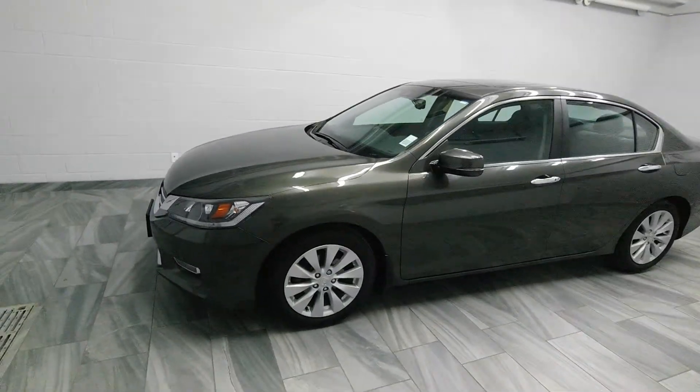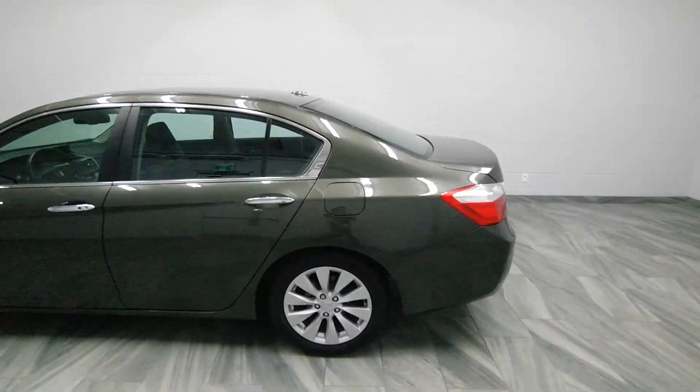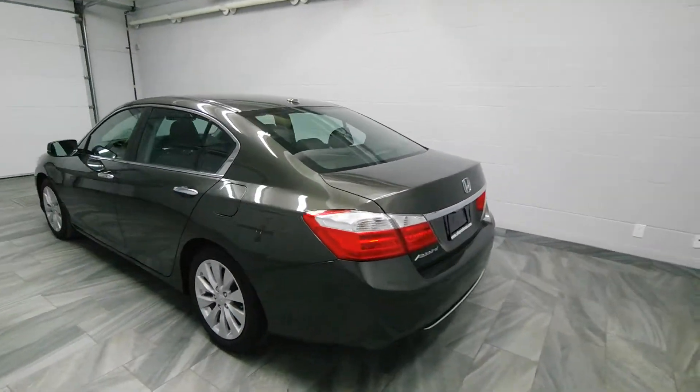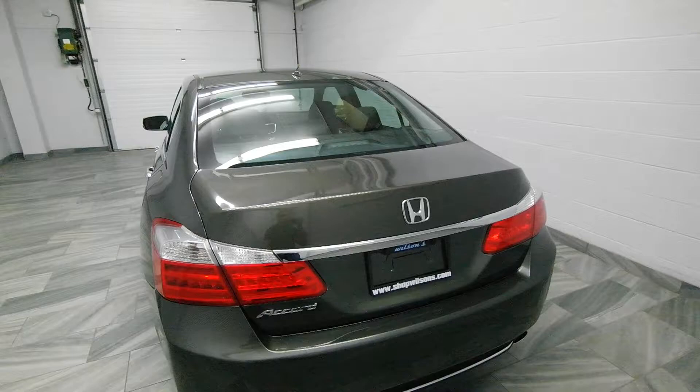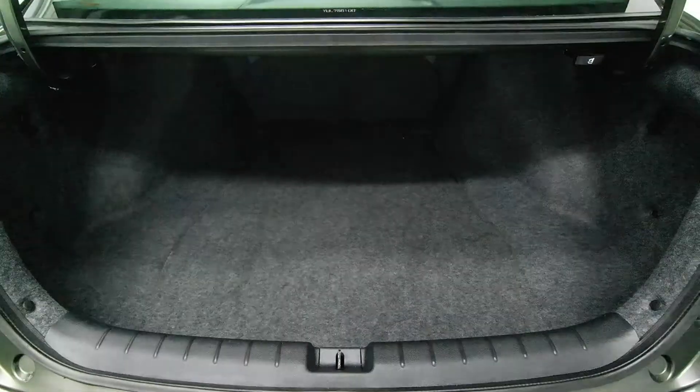Hi there from Mark Wilson's Better Used Cars in Guelph, Ontario. Visit us at ShopWilsons.com. This is a 2013 Honda Accord, which has a trunk release on the key fob.